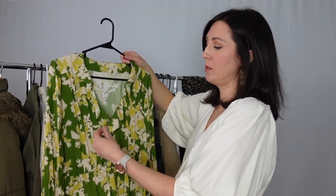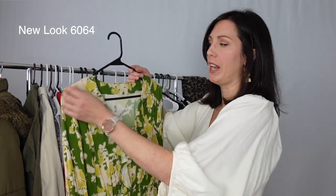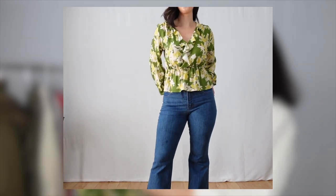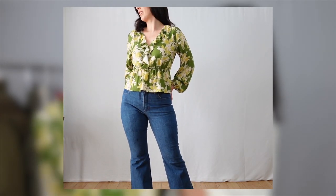Next is another Romy Wrap Top hack. For this one, I did a faux wrap top — I connected the front bodice pieces and did a gathered skirt for the peplum. I also used a vintage pattern to create a ruffle at the neckline. I used the Bishop Sleeve Expansion Pack, and the fabric is a Mood exclusive rayon print. I actually had to wear this to a doctor's appointment and got a lot of compliments on it. Very proud of how this one turned out.